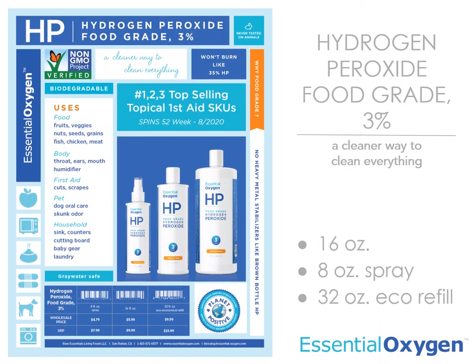Our peroxide comes in three sizes: a 16 ounce, an 8 ounce spray, and a 32 ounce economical refill.